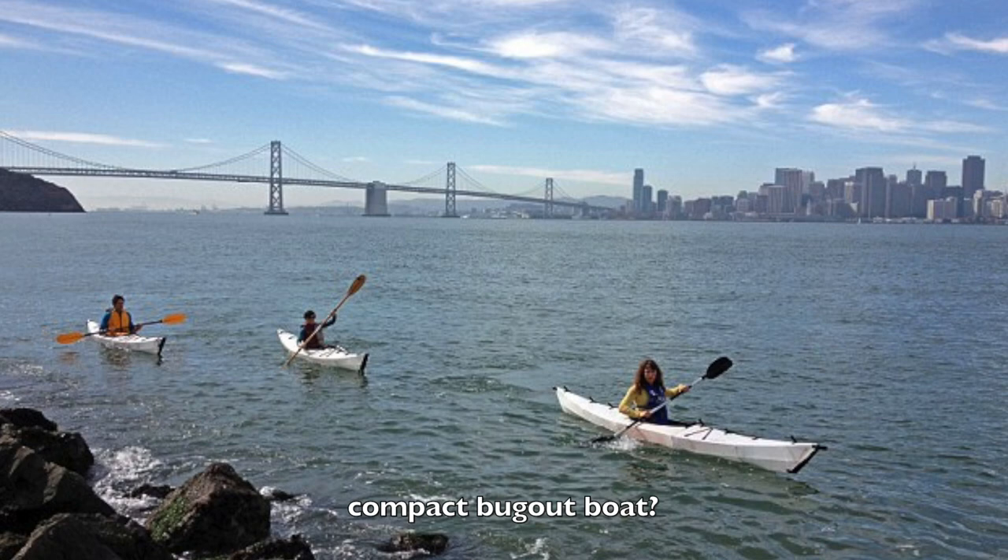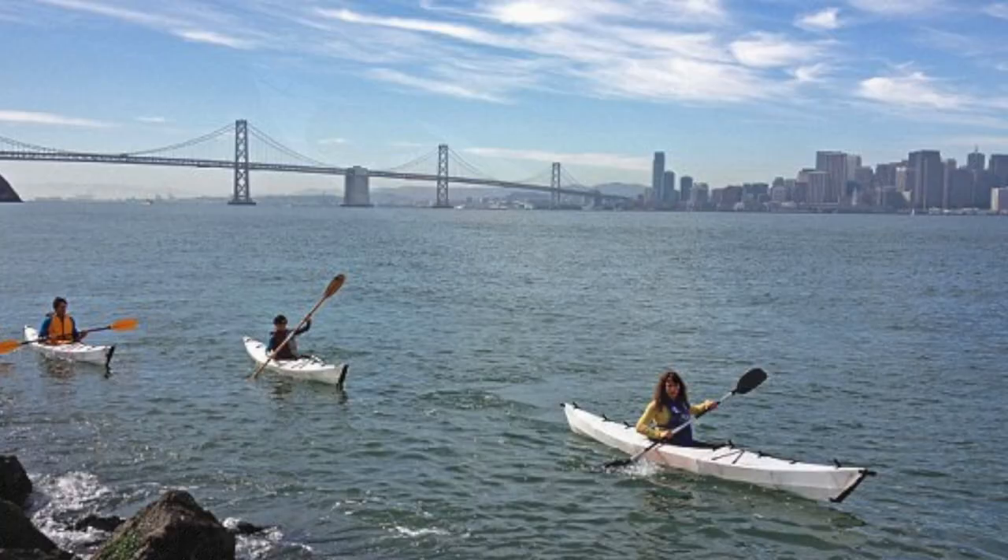If you want to have an emergency bug-out boat to get over some bodies of water, you can have this in the back of a vehicle, or on top of your truck or something.